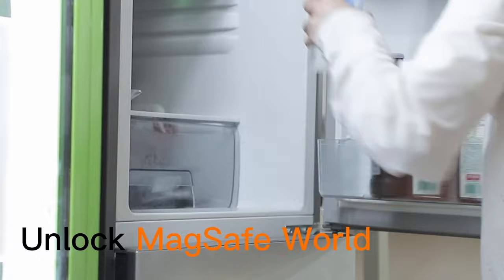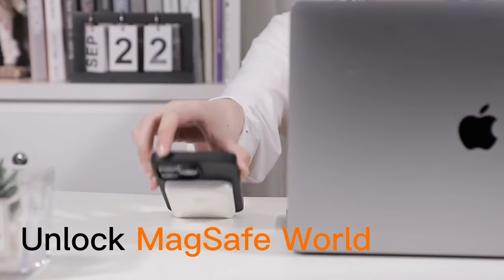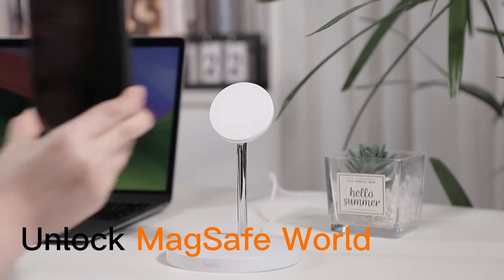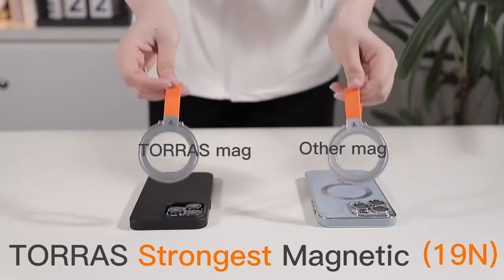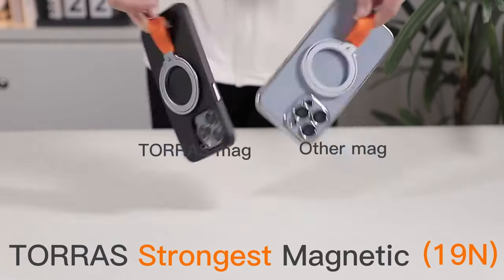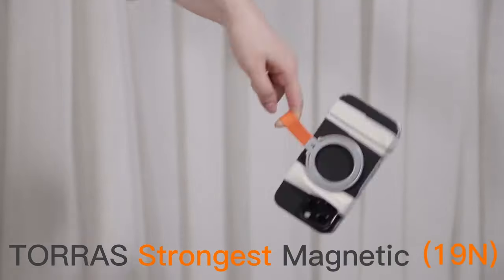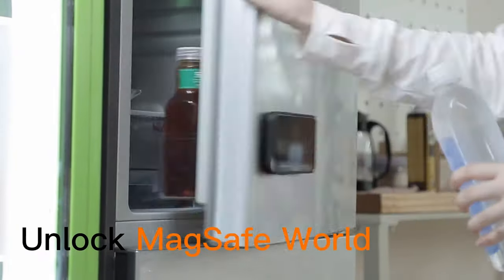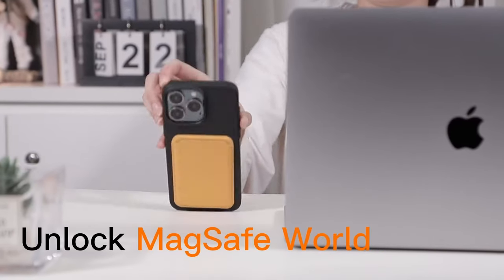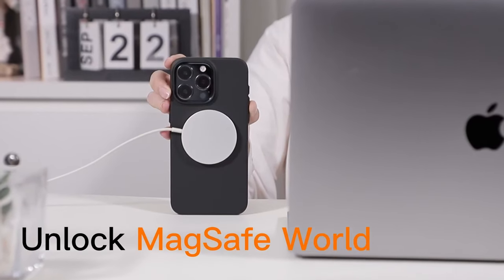What sets it apart is its seamless compatibility with MagSafe accessories. Thanks to its pro-magnetic Halbach Array technology, it supports faster wireless charging and securely attaches to everything from leather wallets to car mounts. Say goodbye to bulky cases that hide your phone's sleek design. At only 0.03 inches thick and weighing a mere 0.98 oz, this case preserves the original feel of your phone while adding essential protection.